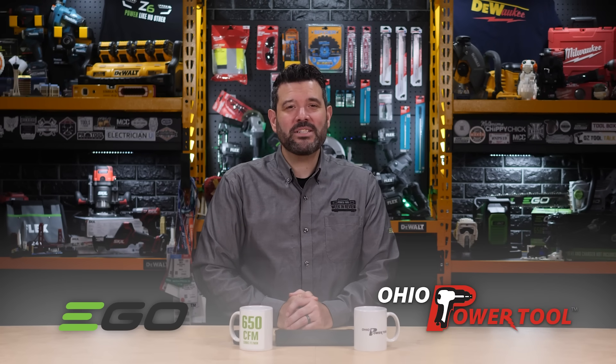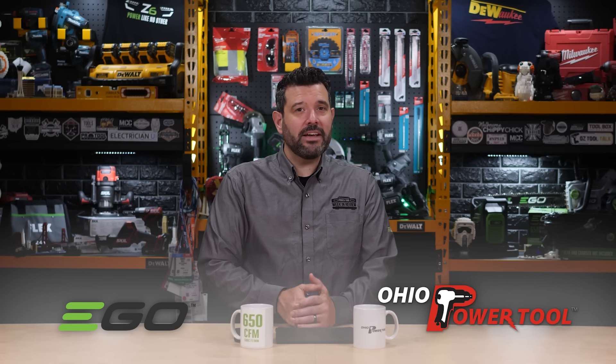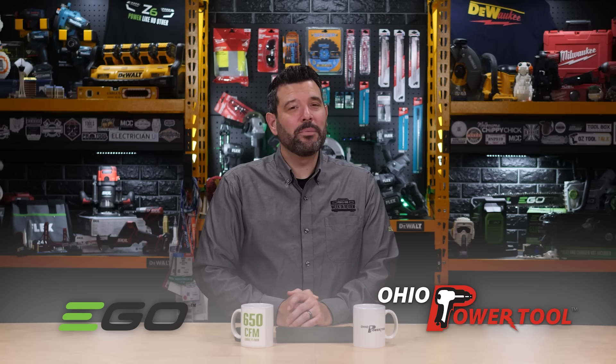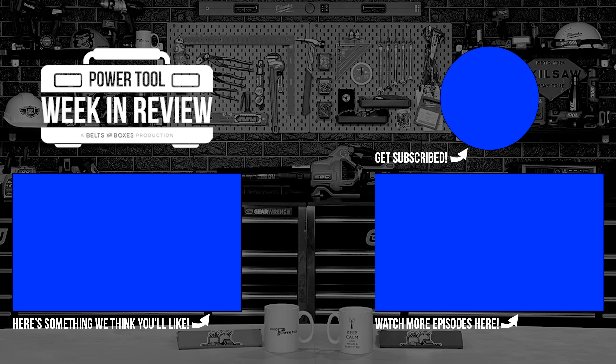Last week, we got a close look at a secret Makita saw, which you can watch right here. I want to thank Ego and Ohio PowerTool for sponsoring this episode — we couldn't do it without you. If you liked this episode, give it a thumbs up; if you loved it, I hope you subscribe. Have a safe weekend, and I'll see you next week.